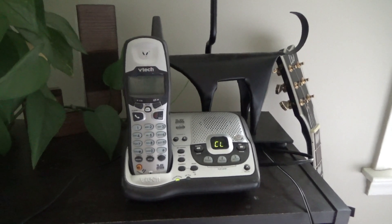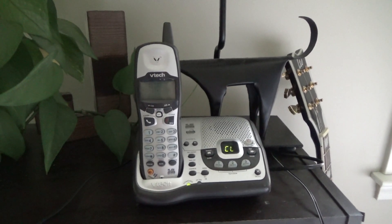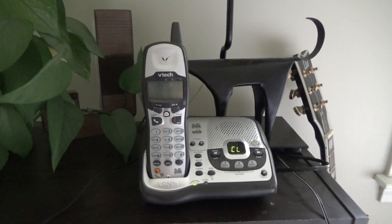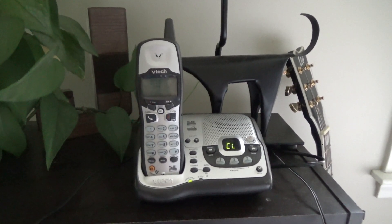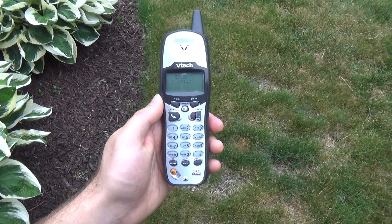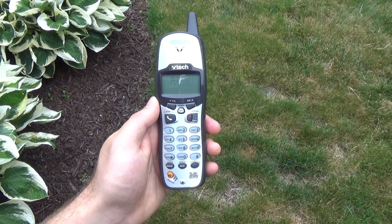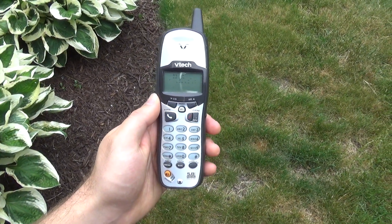Here is a range test on the VTAC 6773 5.8 GHz cordless telephone. This is a digital spread spectrum model, dual band 5.8 over 2.4. This is part one, the receive test. This is going to be the 5.8 GHz band.